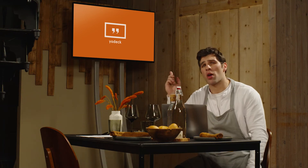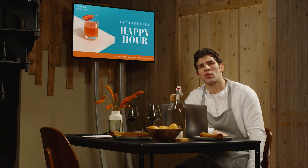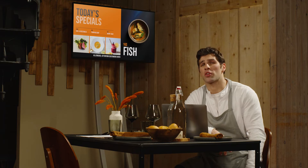Put a screen next to the cashier to display happy hour deals and menu offers. Create delicious menu boards to showcase your specials. Get your social media feeds on the screens.